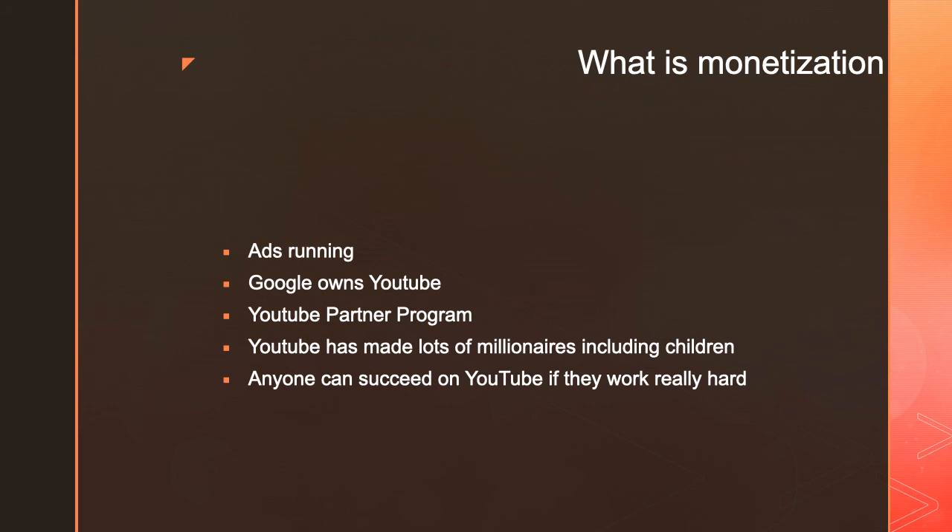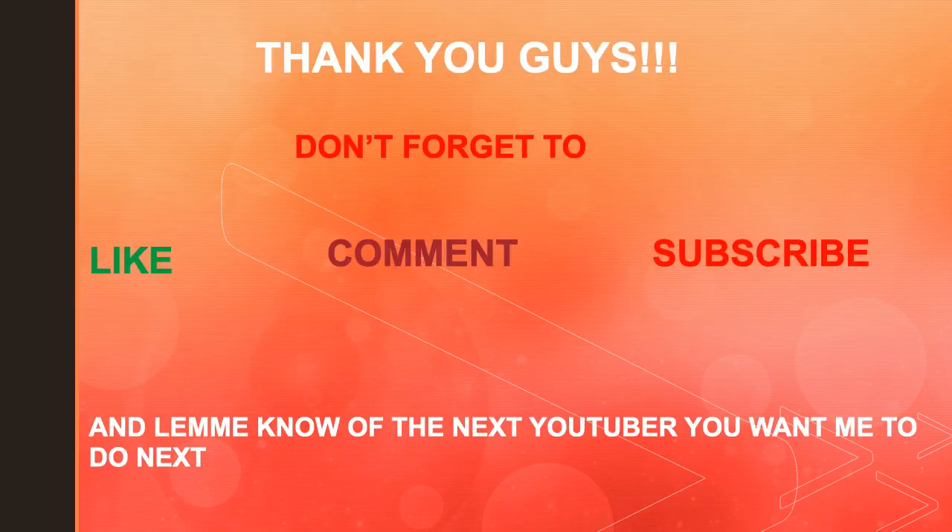Anyone can succeed on YouTube if they're willing to work really hard. Look at my own channel — when I started, I didn't think I'd be able to earn even 20,000 subscribers, and right now I have over 20,000. It just goes to show that anyone can succeed on YouTube as long as they're consistent and don't give up. Thanks everyone — don't forget to like, comment, and subscribe, and let me know the next YouTuber you want me to cover.